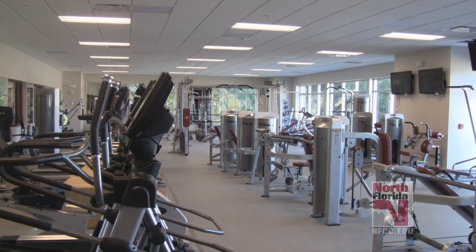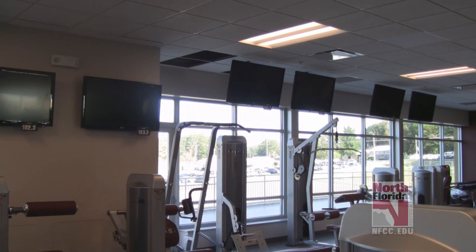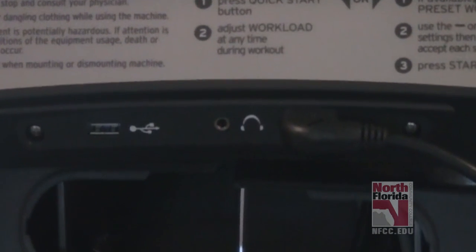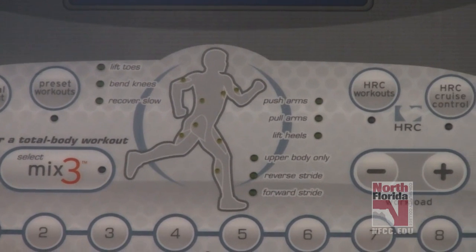Our fitness room is going to have all the state-of-the-art cardio equipment, free weights, machines, and a circuit area for everyone to use. We have seven 42-inch flat screen TVs, which will each have a different TV station on them. You can listen to the audio from the TVs from whatever piece of cardio equipment you're on — just plug your headsets into the machine. We also have satellite radio playing if you just want to listen to music.